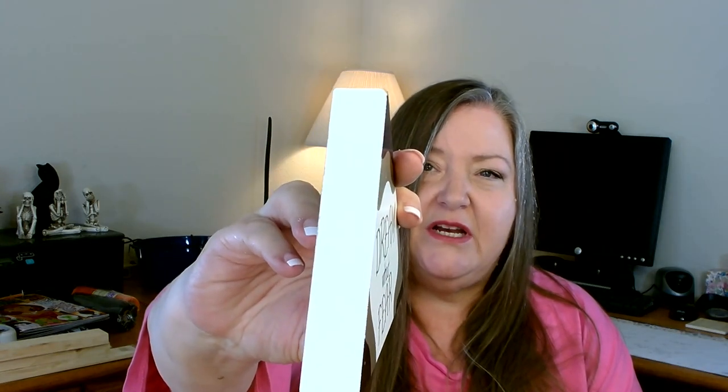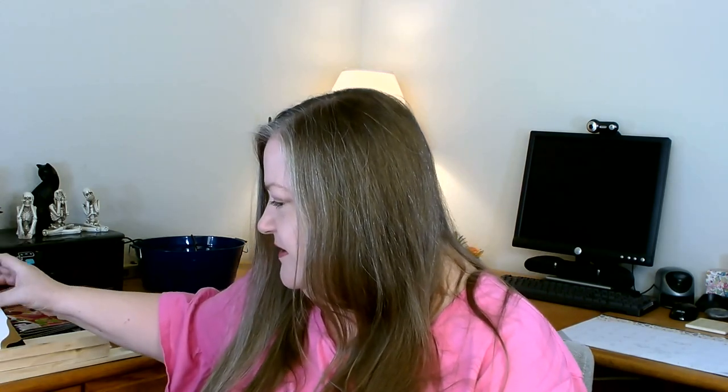I did pick up one new decor item that I'm going to be redoing — it was exactly the shape I was looking for. It's a little triangle that says 'Dream Without Fear.' They're about an inch thick and flat on the back, meant to just sit on a shelf. I went ahead and grabbed three of these since I have a project in mind for them.